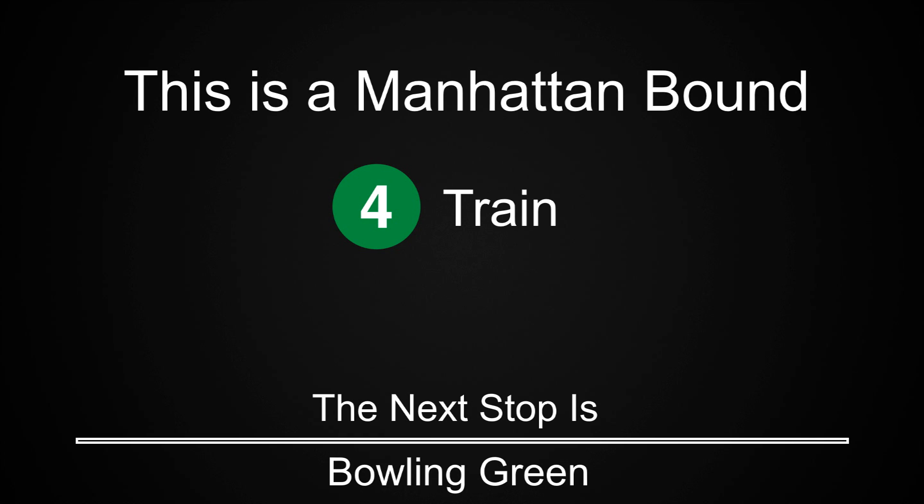This is a Manhattan-bound 4 train. The next stop is Bowling Green.